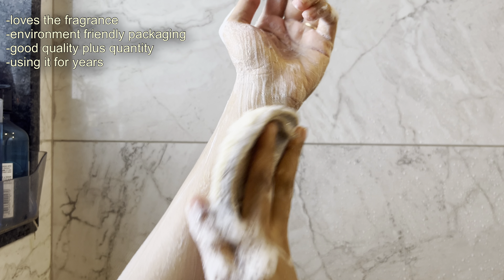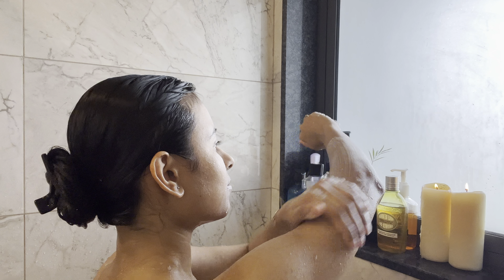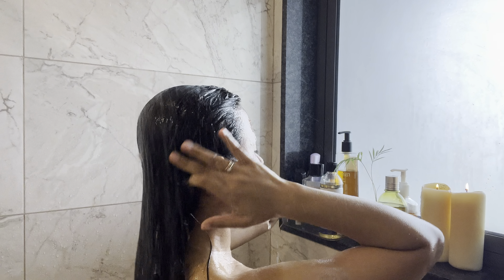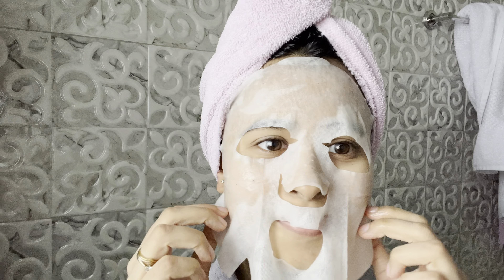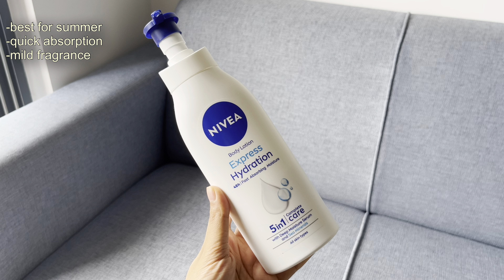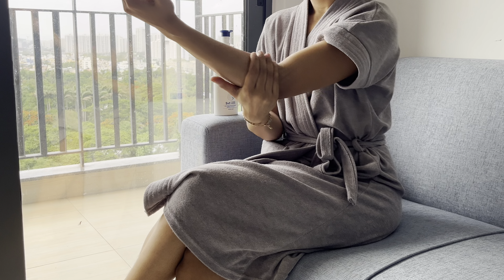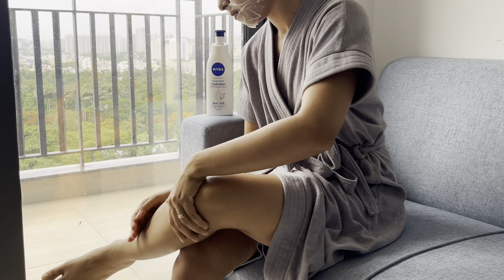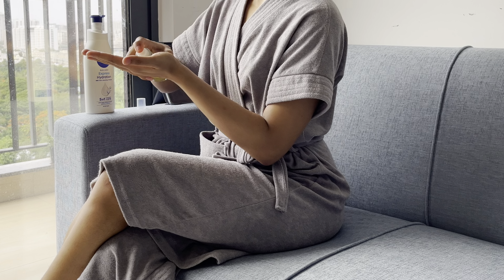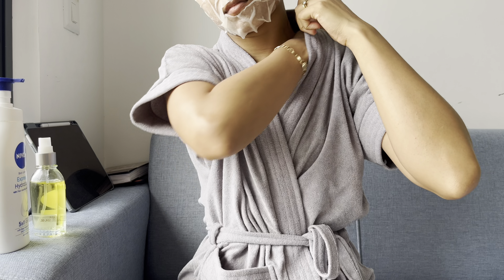To wash my body I'm using British Rose Shower Gel from The Body Shop, which has an amazing fragrance. After my shower, I used a sheet mask right away. For my body I'm using Navia Express Hydration Body Lotion — it's so lightweight, perfect for summer. Next I'm using my holy grail body oil from L'Occitane; once I use this oil, it retains moisture for 24 hours.